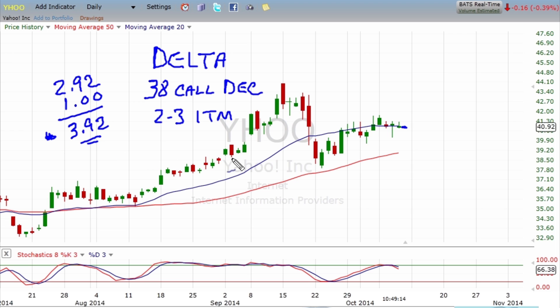What is the Delta? With the stock trading at $40.92, the Delta for this option is around 70. What does that mean? It means if Yahoo moves up a dollar to about $42, the option price will go up $0.70, probably up to $4.62, all other things being equal.